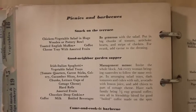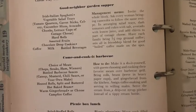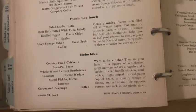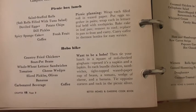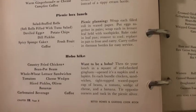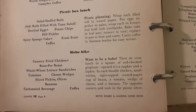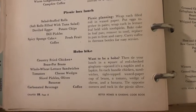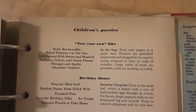Oh, and here's some picnics you could do — good neighbor garden supper, come and cook at barbecue, picnic box lunch. Hobo hike — want to be a hobo? Then tie your lunch in a square of red checked gingham. It's a napkin and a lapkin — I love that. In each bundle: chicken sandwiches, a tight-top wax paper cup of beans, a tomato, a wedge of cheese, and a banana. Tie opposite corners and tuck in the picnic silver — I don't even know where my picnic silver is — but tote your own hike. Kids, tote your own stuff.